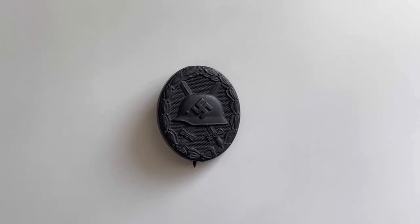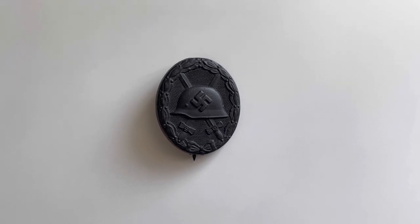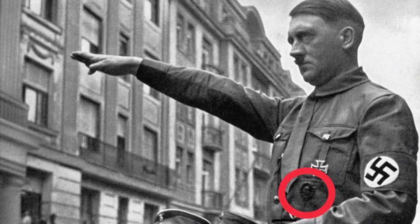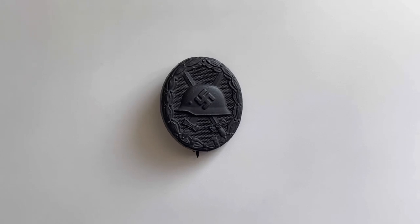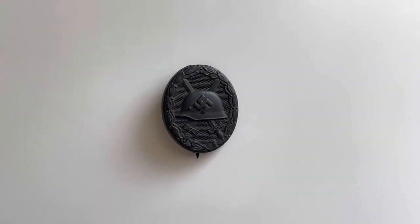The black Wound Badge is fairly cheap, as there were around 5 million produced during the Second World War. Something also very interesting — as you can see on screen now — is that Hitler was actually awarded the black Wound Badge, the World War One version. A lot of people were awarded it, so it's quite a common medal, but still a very nice medal to have in your collection — I'd definitely recommend it.